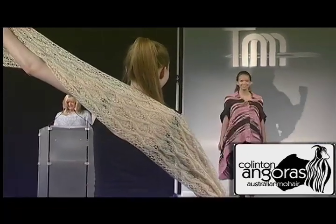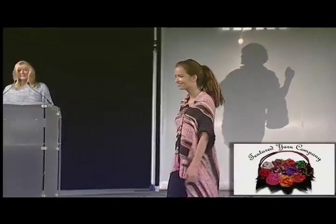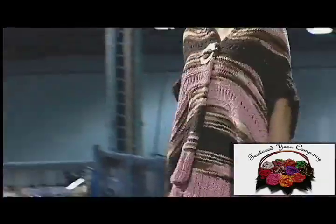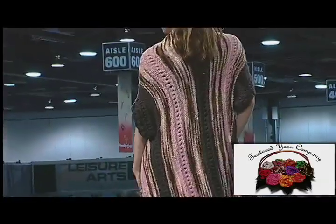Next up is the Neapolitan Wrap from Florafill Design Center and the Textured Yarn Company. The Neapolitan Wrap is knit from side to side in vertical stripes of super-soft cotton yarn. The sleeves are picked up to create a seamless piece.